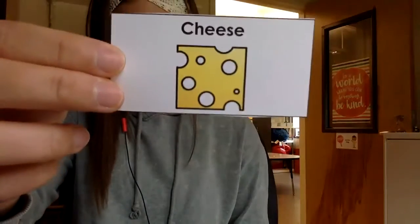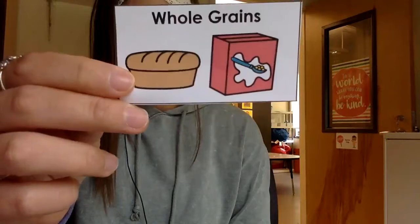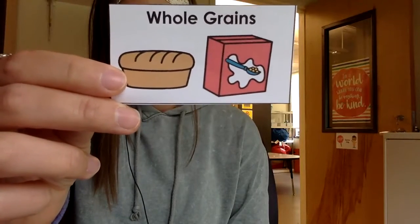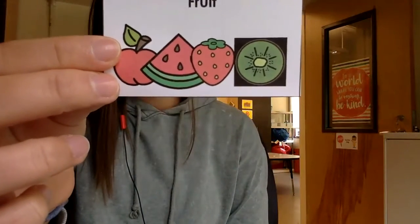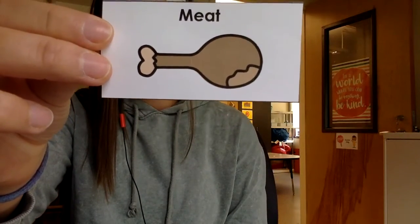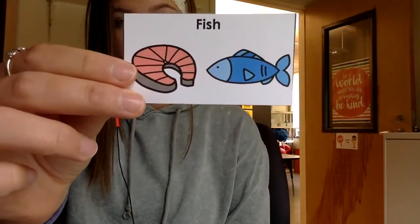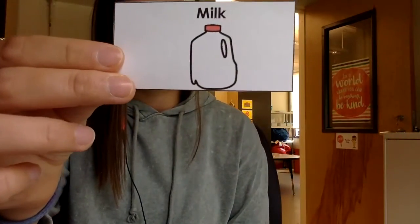Next is cheese. Whole grains. Fruit. Meat. Fish. Milk. And last we have nuts.